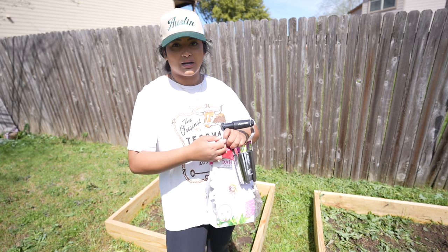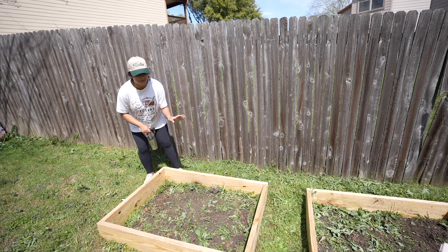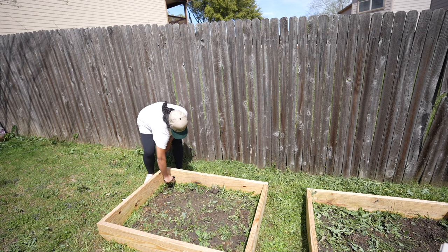We're going to go ahead and plant these dahlias. I think I'm going to plant them in the back since they'll probably grow pretty tall. I truly have no idea what I'm doing, so don't take any tips from me, but we're going to get started by digging holes.